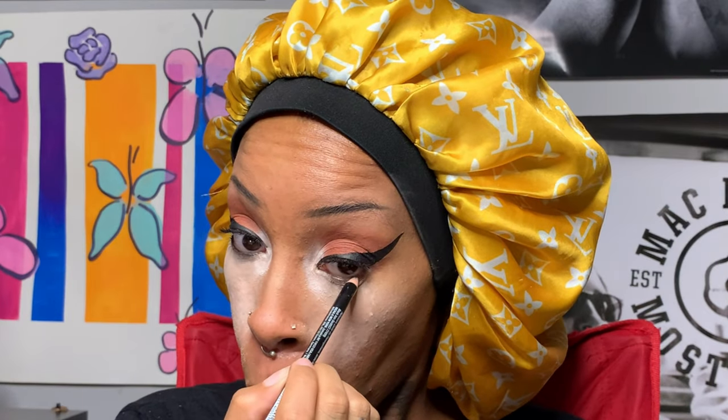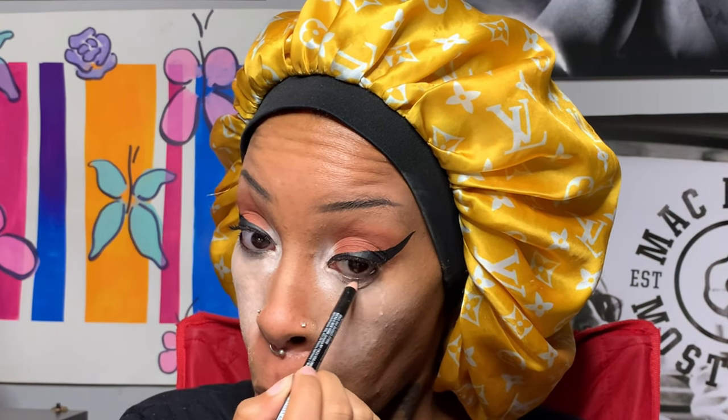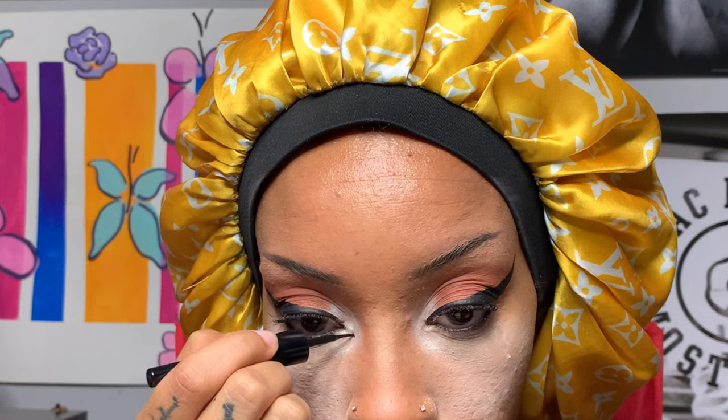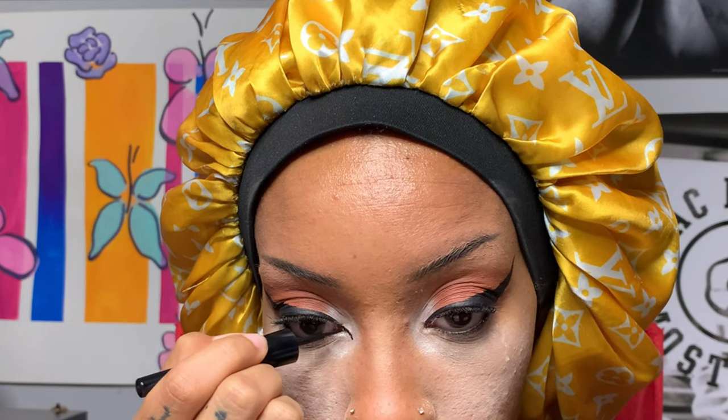Putting on mascara — let me know what you guys think about this voiceover. This is my first time, so it's giving me a little... I wouldn't say anxiety, it's just new, so I feel like I'm being overly tedious.